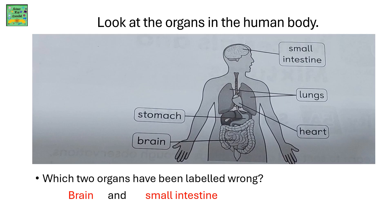Look at the organs in the human body. They have been labelled for you. Now you need to identify which two organs have been labelled wrong. It's the brain and small intestine — they have been interchanged.